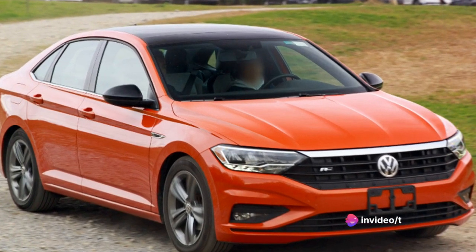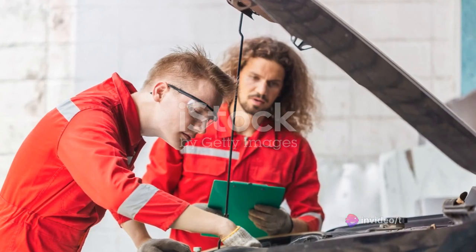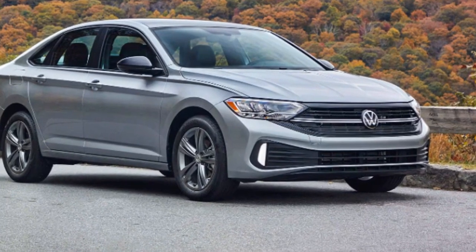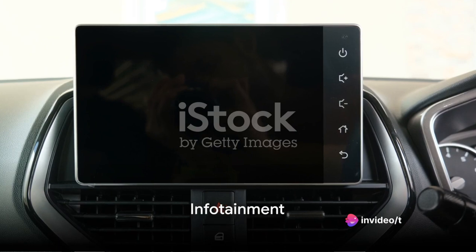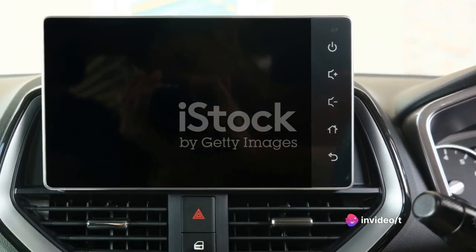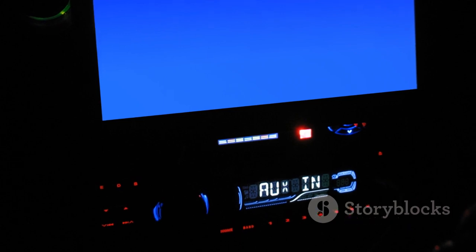The Jetta's sleek design, coupled with its robust performance, sets it apart in a crowded field of competitors. That's a brief overview of the Volkswagen Jetta. Now let's delve into the specifics. First up, let's talk about the Jetta's infotainment system.